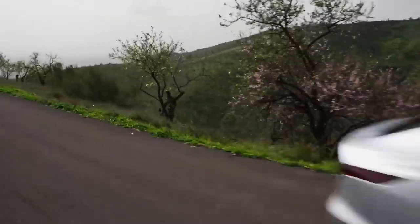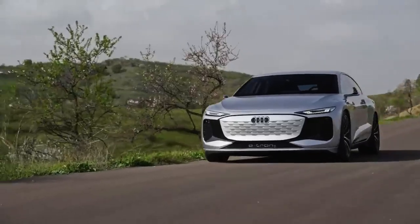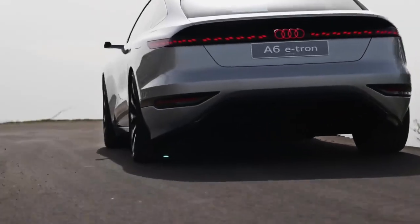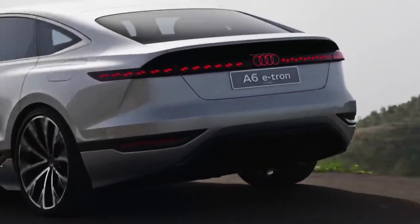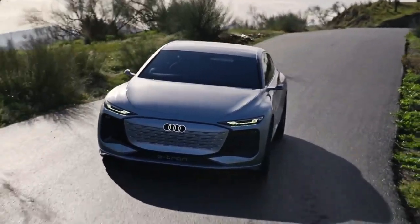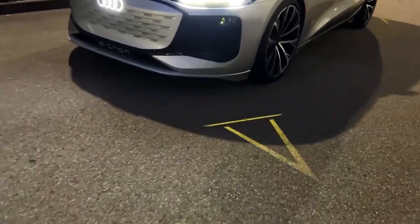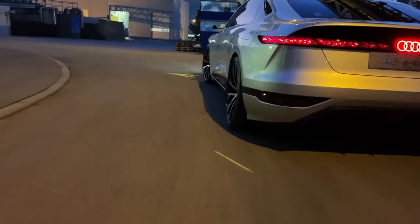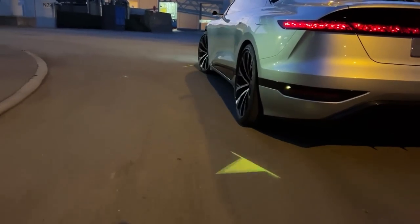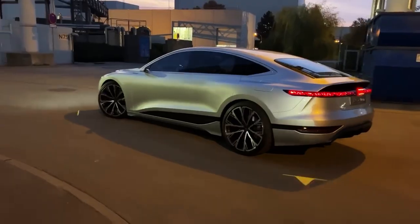The new A6 e-tron isn't just an electric version of the current A6, and it isn't a four-door version of the e-tron GT either. It's a completely new car, and it's the first Audi built using PPE — the Premium Platform Electric. That's Audi's name for a load of new components it'll use to make lots of new electric cars. There'll also be a new SUV called the Q6 e-tron, and Audi can shrink the PPE platform down to make much smaller cars too.